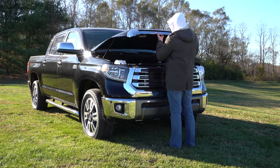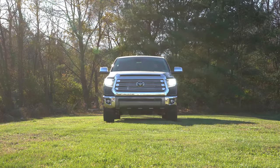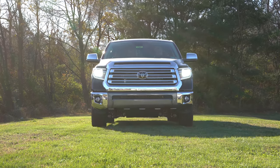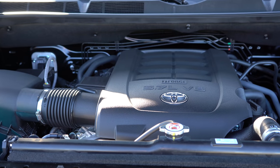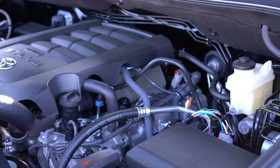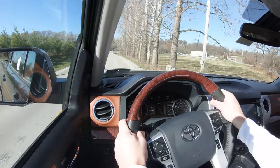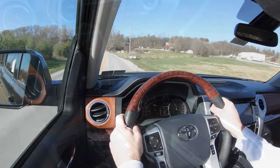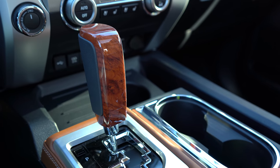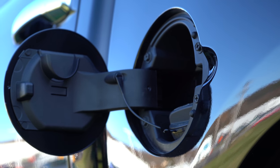Regardless of trim level, the powertrain on the Tundra is the same — and that is actually one of the new changes for 2020. Previously there was a 4.6-liter V8 with some flex-fuel versions, but for 2020 it has been simplified to one engine: a 5.7-liter naturally aspirated V8 putting out 381 horsepower at 5,600 RPM and 401 lb-ft of torque at 3,600 RPM. Power goes to the rear or all wheels through a six-speed automatic, with fuel economy of approximately 13 city / 18 highway on regular unleaded.